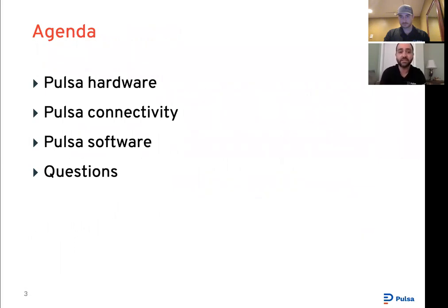Now let's get into today's content. I'll start with a description of our hardware platform and sensors and where they can be used, then go into an overview of how our wireless hardware communicates with our cloud services. After that, I'll go into our software solution, showing how the interface looks to view and how to add sensors, and I'll leave some time at the end for Q&A.